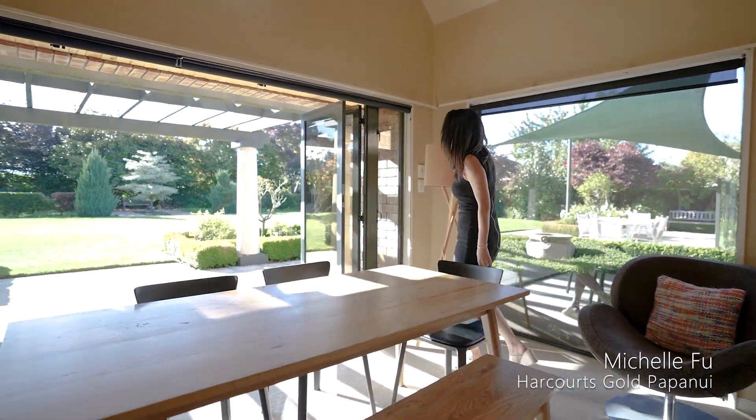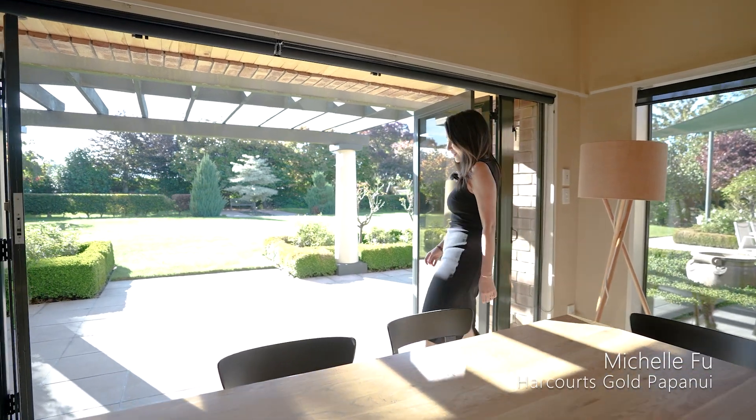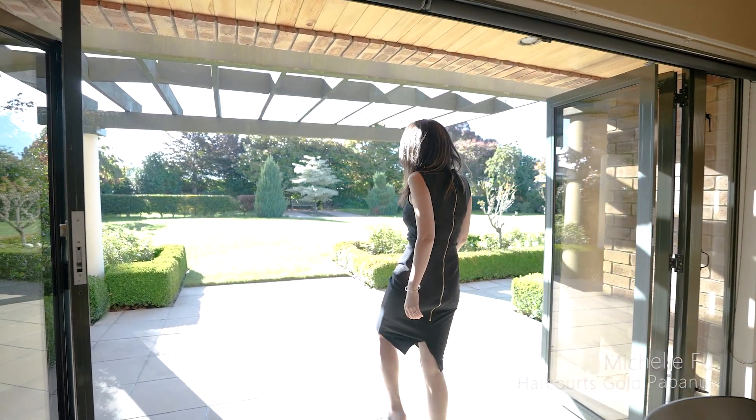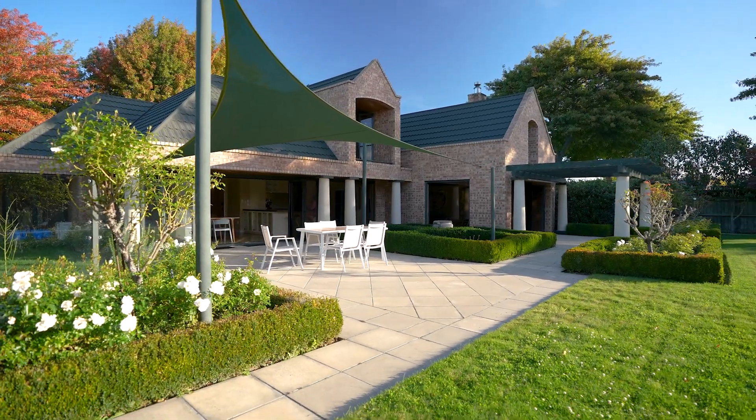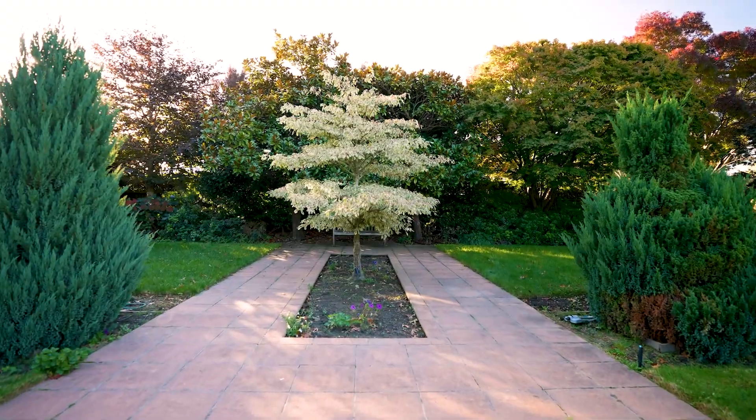Extensive windows provide sun and views to the established gardens. The gardens are so well designed and well maintained. There is a beautiful wedding cake tier terrace and it comes with an irrigation system.